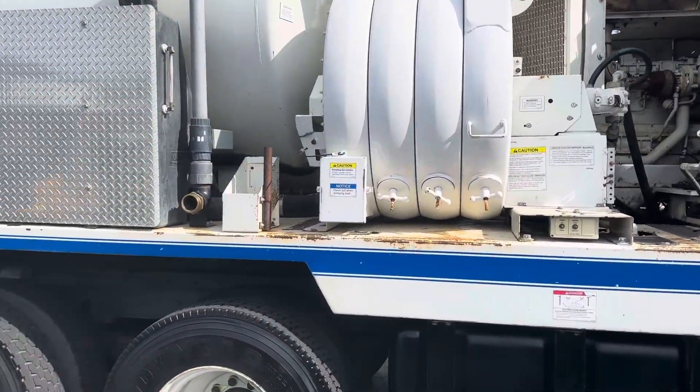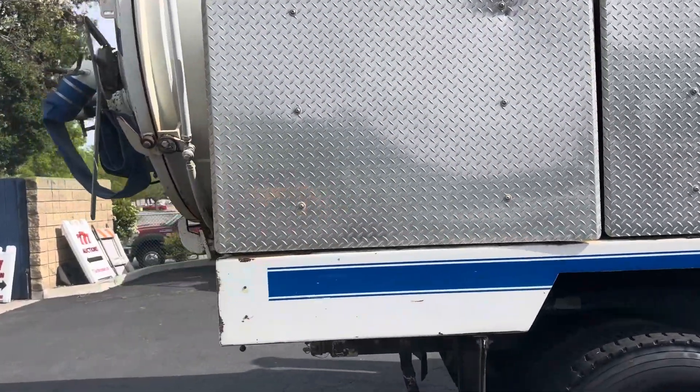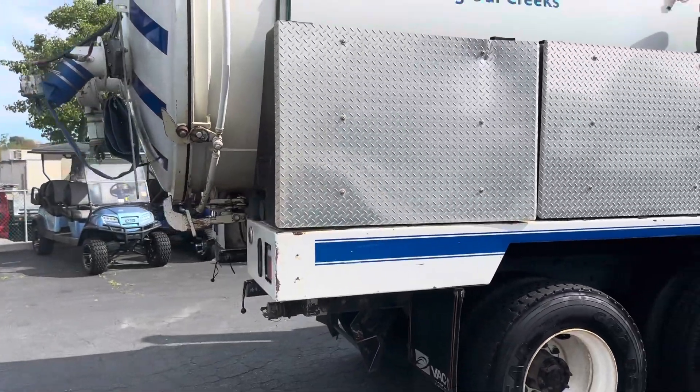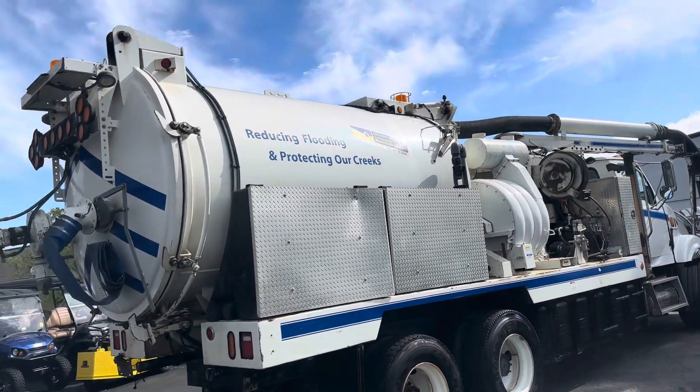There's only 27,000 miles on this whole unit — actually 29,000, he's telling me. 29,000. I was wrong. Which isn't much different.